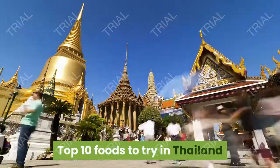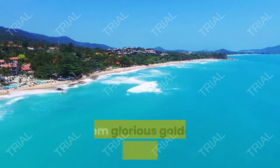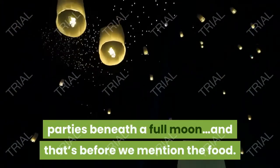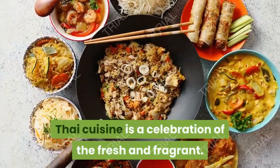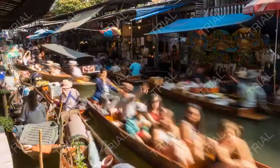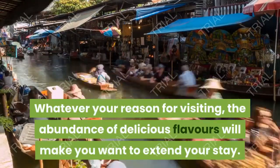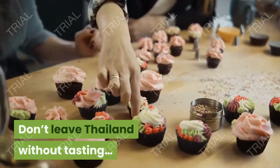Top 10 Foods to Try in Thailand. There are plenty of reasons to visit Thailand, from glorious golden beaches to legendary parties beneath the full moon. And that's before we mention the food. Thai cuisine is a celebration of the fresh and fragrant. Whatever your reason for visiting, the abundance of delicious flavors will make you want to extend your stay. Don't leave Thailand without tasting these dishes.